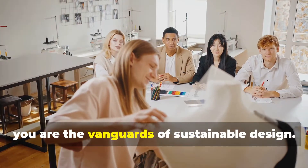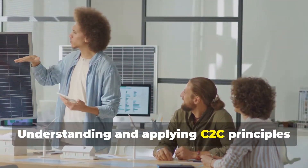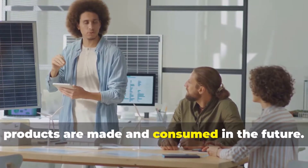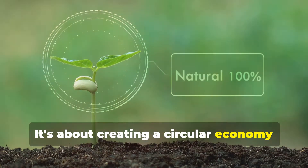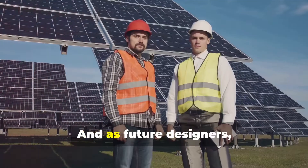As design students, you are the vanguards of sustainable design. Understanding and applying C2C principles in your projects could redefine how products are made and consumed in the future. This is about more than just sustainability — it's about creating a circular economy that not only saves the planet, but also enhances it. And as future designers, that responsibility and opportunity lie in your hands.